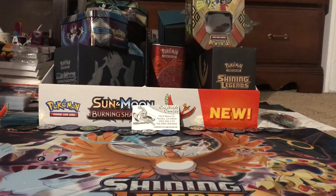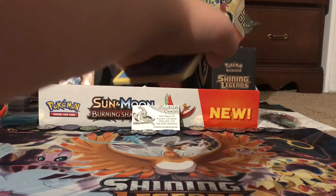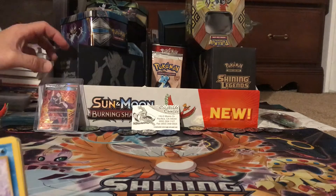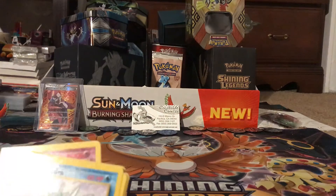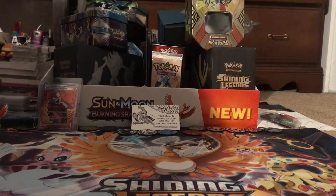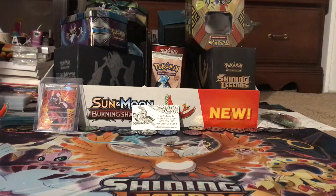That was great! Does it make you want to open your other pack? No, it doesn't — I'm never opening that one. Even though we didn't get a holo or anything, that was still so cool. I'm so amazed by this. I need to put these in my pile of old cards.